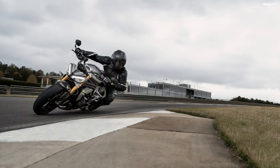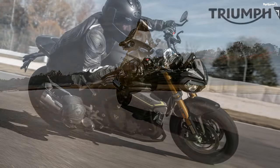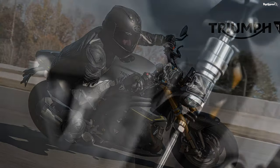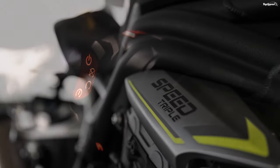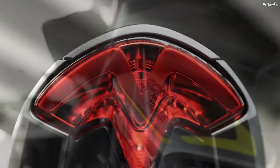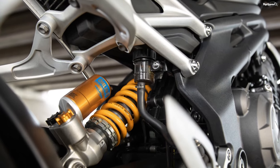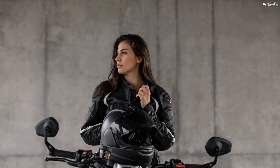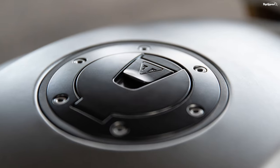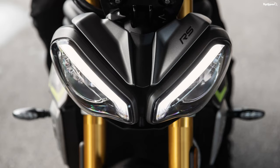2021 Triumph Speed Triple 1200 RS Competitors. No doubt about it, the new Speed Triple 1200 RS is a tough act to follow within the naked sport segment, but a worthy competitor comes right out of Europe's boot in the Ducati Monster 1200. Rippling with muscles, the Monster cuts a singular figure with its high and tight bodywork, well-integrated headlight can, and beefy front end. Like its counterpart, the Monster can be quickly switched between solo and two-up riding, street and track alike. Also in common is the external frame structure and single-sided swingarm.